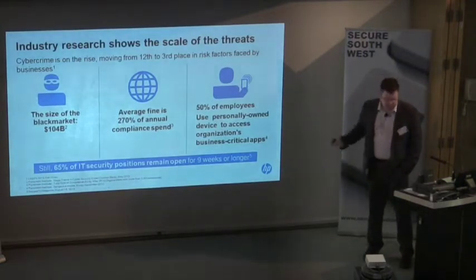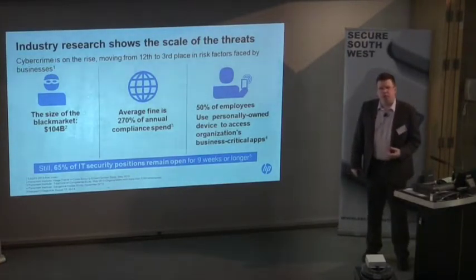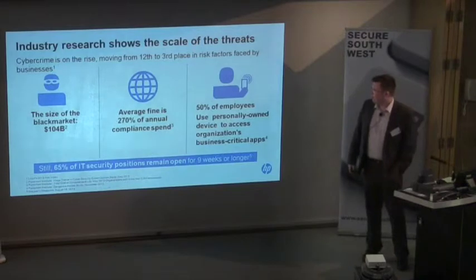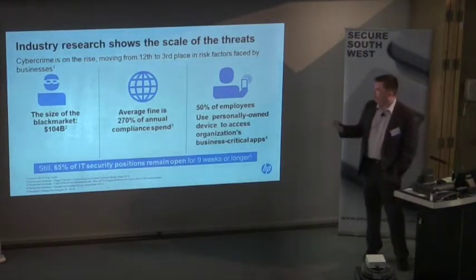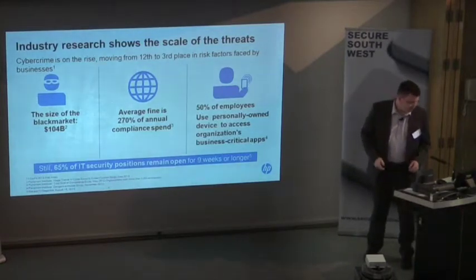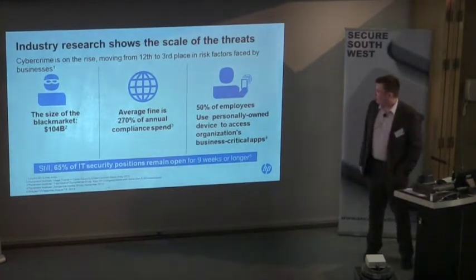From the research: the black market is currently considered to be worth $104 billion. That's a huge amount of money, which is why attackers are willing to target companies and want personal data. The average fine for a compliance breach — whether loss of personal data, a hack, or anything — is 270%, nearly three times what they spend on security. The average security spend is currently around $5 million for an organisation globally. They spend about $16 million on IT, $5 million on security, and another $5 million on compliance — but their fine could be three times that.